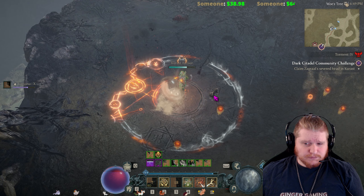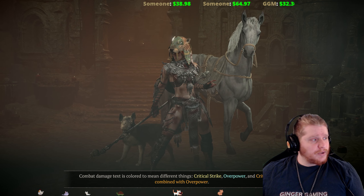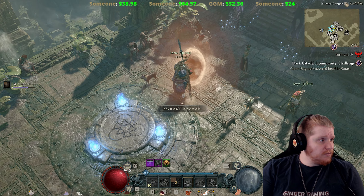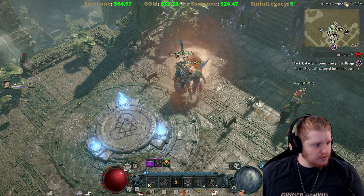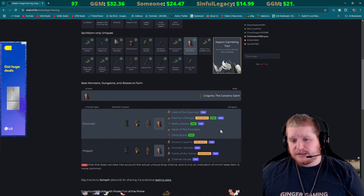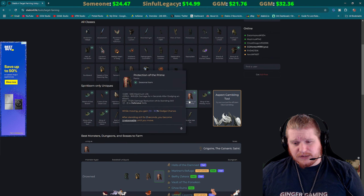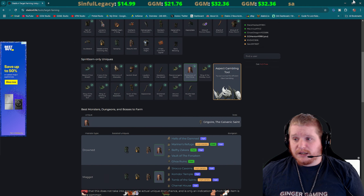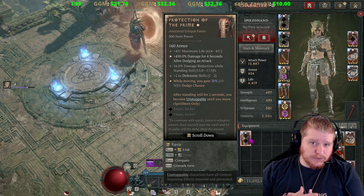This is a fun little build. Let's head back to town real quick. Protection of the Prime pants — where do they drop from? On diablo4.life we have a tool that helps you find these. The Protection of the Prime pants, if you use the target farming uniques tool, drops from Gregory the Galvanic Saint. Gregory is pretty easy — you're going to get living steels for that, farming up a pair of these. You can also potentially gamble them as well.